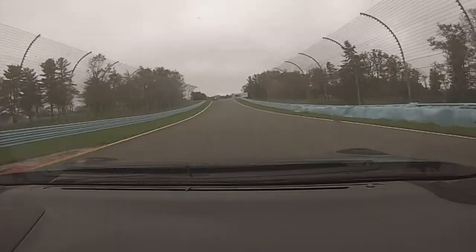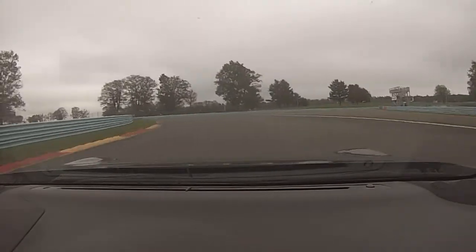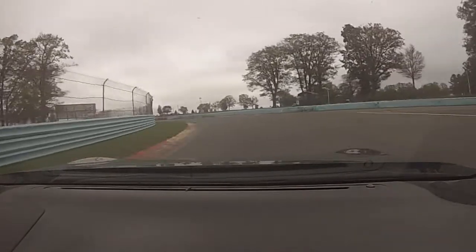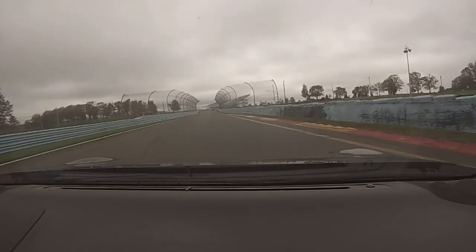Turn 9 is a deceiving left-hander. It has an uphill entrance that looks like it's flat, however there's plenty of camber here to help hold the car. Again we want to turn in late so the car is straight on exit and you don't get into the barriers just over the curb.